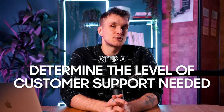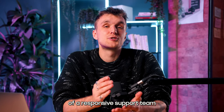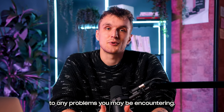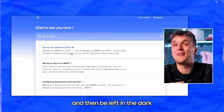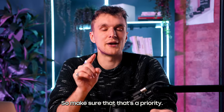Then it comes onto customer support — customer support can be a lifesaver. We can't understate the importance of a responsive support team that gives you quick solutions to any problems you may be encountering. Something super helpful is the FAQ that the support team writes. You don't want to choose a tool and then be left in the dark when you can't use a functionality or something stops working, so make sure that's a priority.